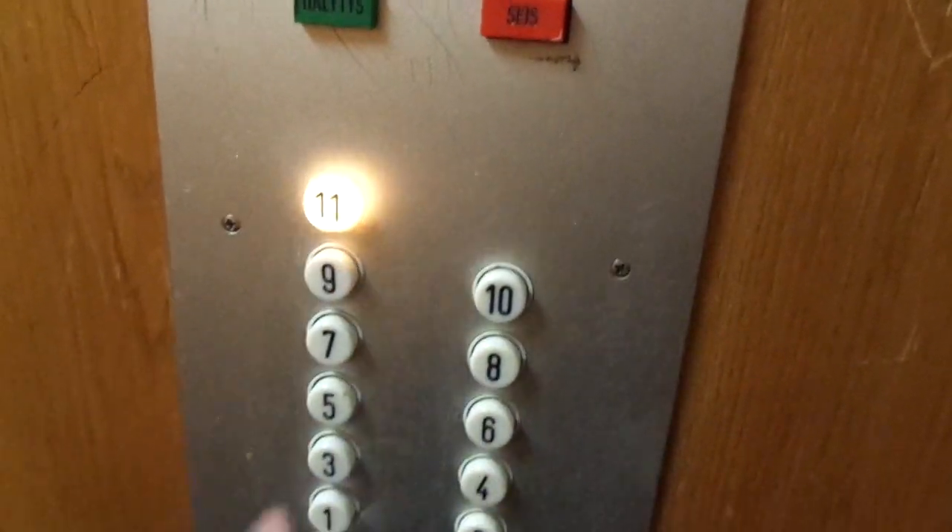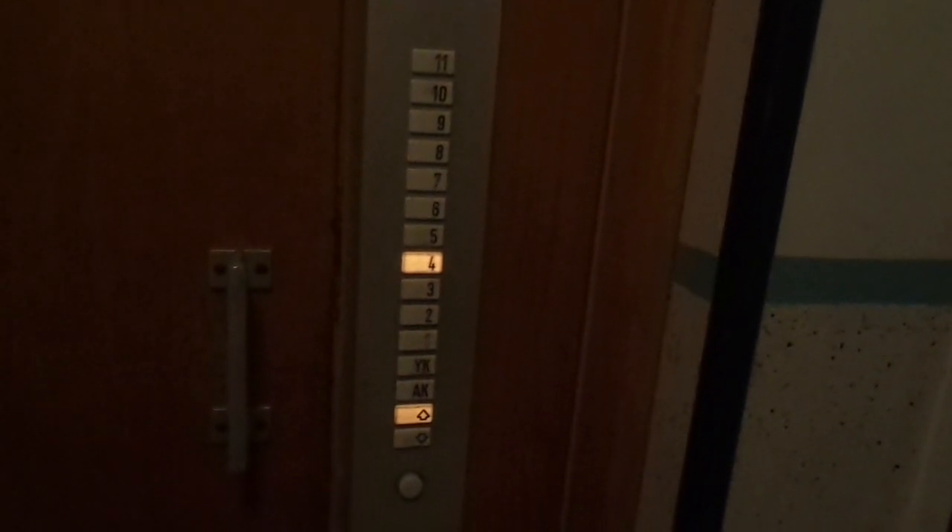But the lower basement floor is locked off. In one of the staircases — I think in Staircase E with 10 floors — I have been in the lower basement floor.